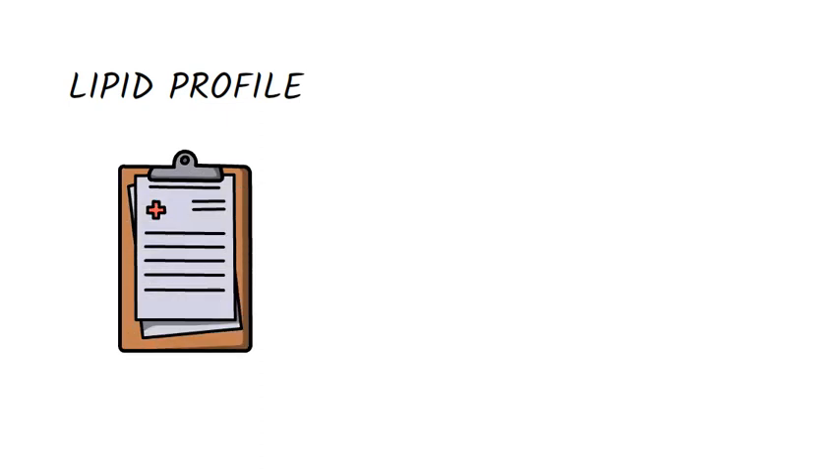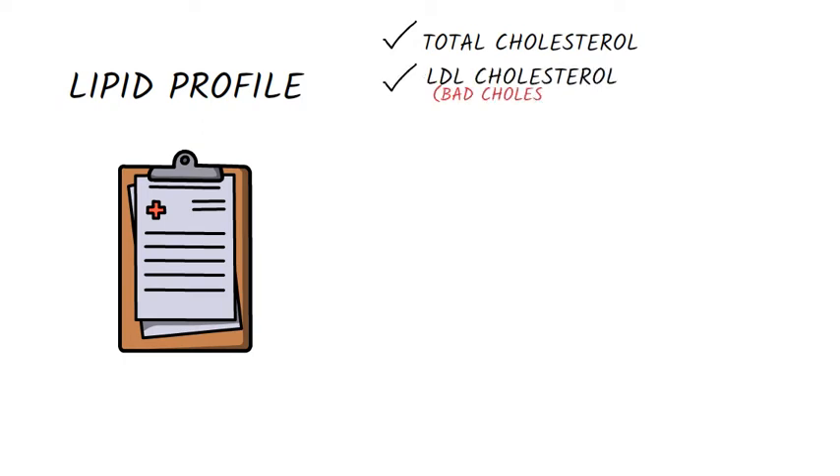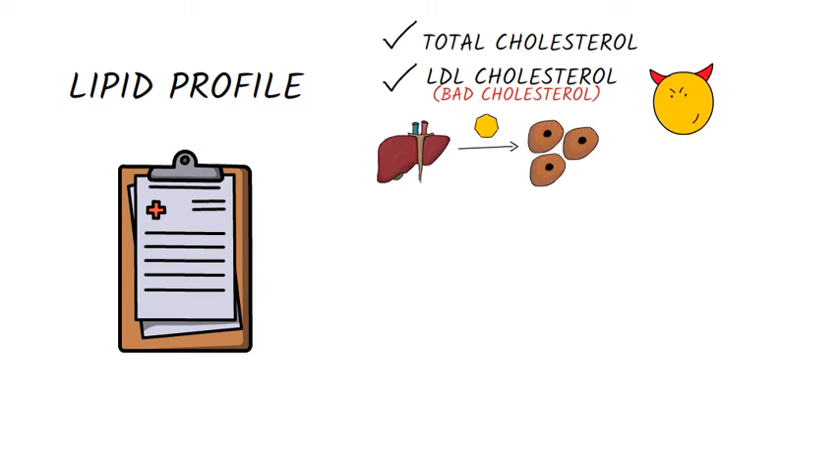The test usually gives information about the following. Total cholesterol, which measures the total amount of cholesterol in the blood. LDL cholesterol, which is known as bad cholesterol because LDL takes cholesterol from the liver to the cells.